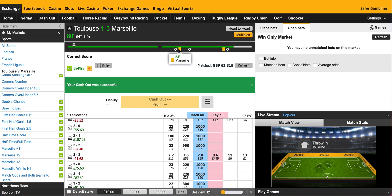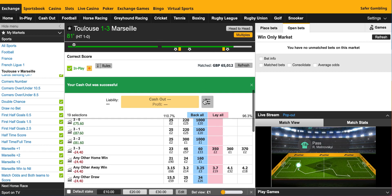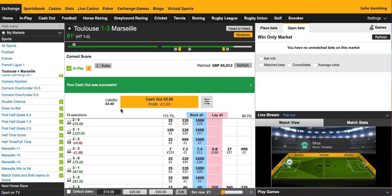It's a shame these goals were just so early in the second half. If they'd been after the 60th minute it would have made this much more comfortable and easier to de-risk. Still, to get out of that with around a £5 loss — that's not too bad. You've just got to keep the losses down and make the profits more than the losses.